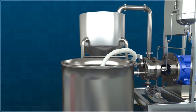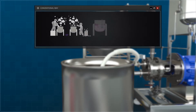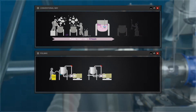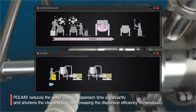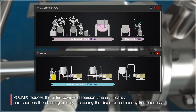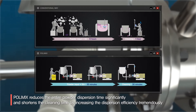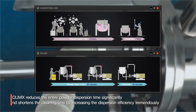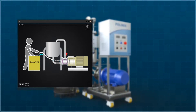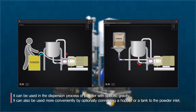Most powders require high dispersion power and time to re-disperse aggregated powders due to their aggregation characteristics when put into liquid. However, PolyMix of K&S Company can significantly decrease the entire powder dispersion time and noticeably increase dispersion efficiency, also reducing cleaning time. Furthermore, PolyMix can also be used in the dispersion process of powders with relatively high specific gravity.